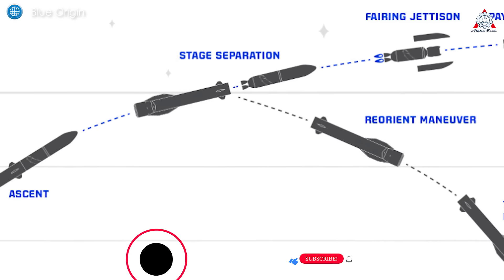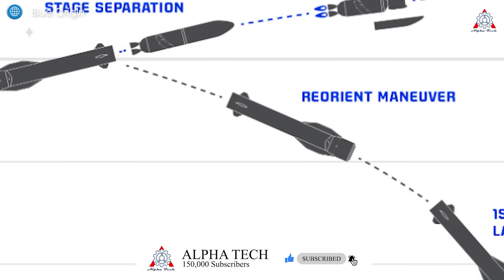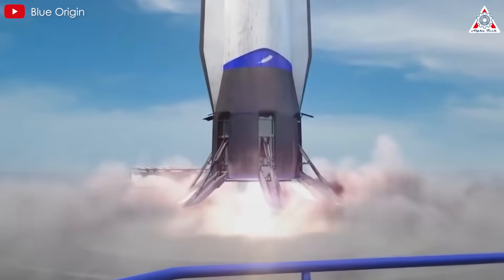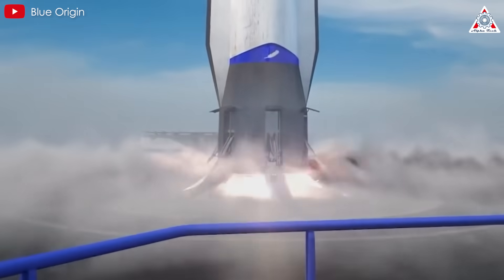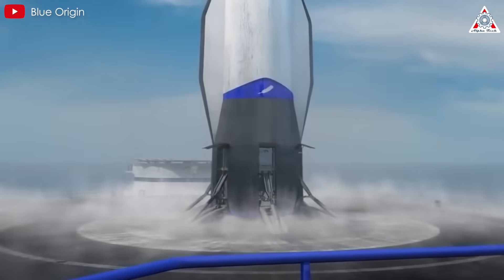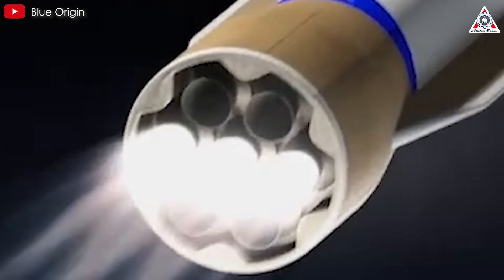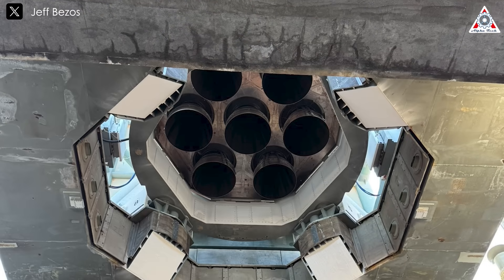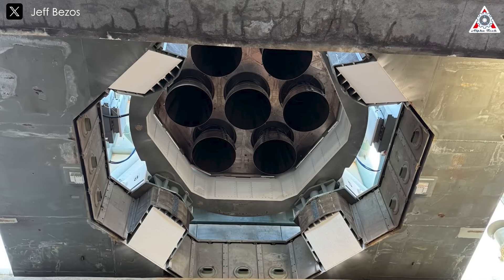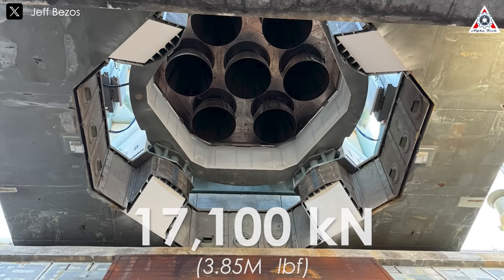Ideally, after separating from the second stage, the first stage booster reorients itself to reenter the atmosphere tail first. Through a combination of aerodynamic surfaces and engine thrust maneuvers, the booster executes a precise landing on a sea-based platform in the Atlantic Ocean. To accomplish this landing, the booster engines must decelerate the rocket significantly. Equipped with seven reusable and throttlable BE-4s, the first stage generates 17,100 kilonewtons of thrust at sea level.